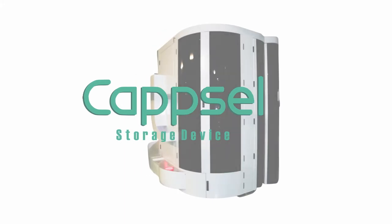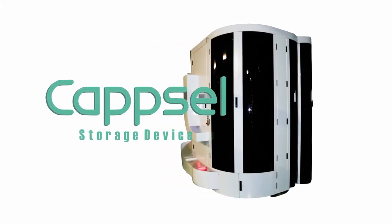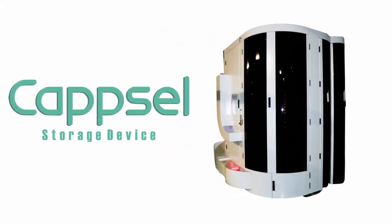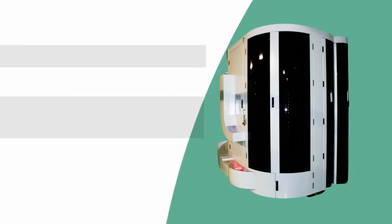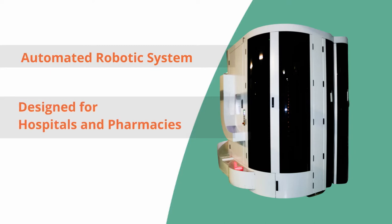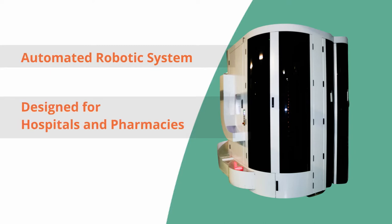Introducing the Capsule Storage Device, the latest in pharmaceutical systems technology. This product is an automated robotic system designed for support in hospitals and pharmacies.